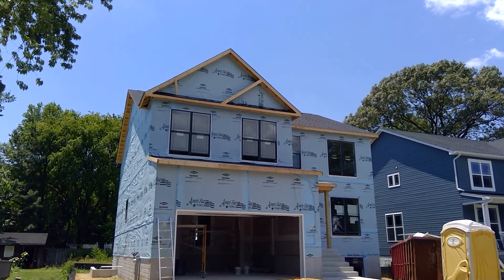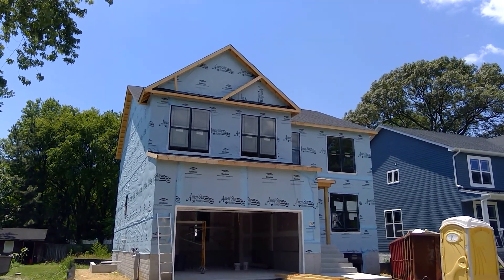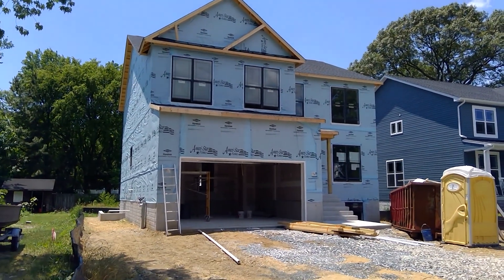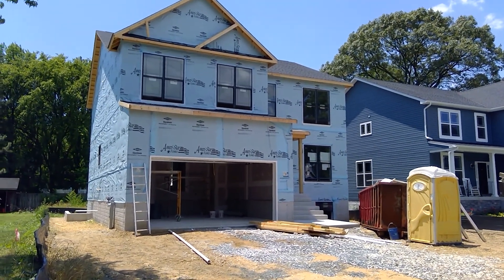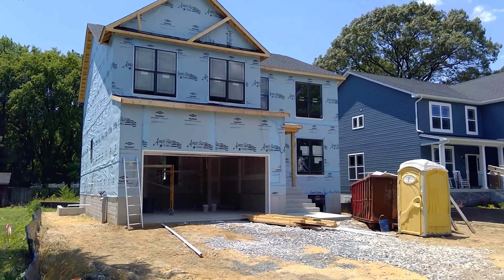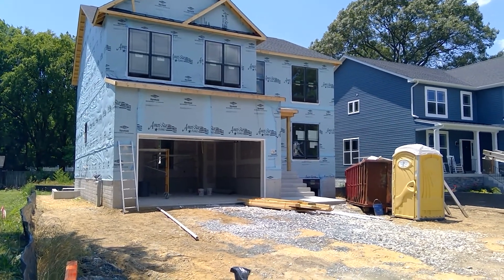The stone contractor has been out looking at the home, so the stone is scheduled to be delivered and will go on directly after the siding. Things are progressing nicely out at River Bay on lot number five, and I'll keep you updated in another week or so. That's your production update out here on the 26th of June, Friday, at River Bay.